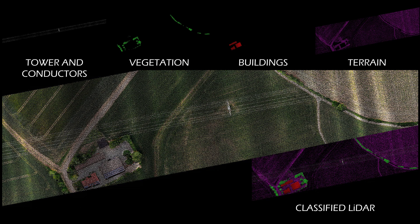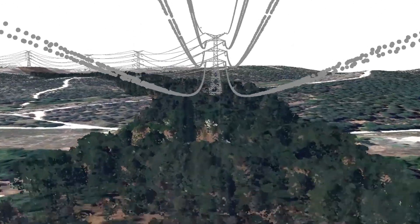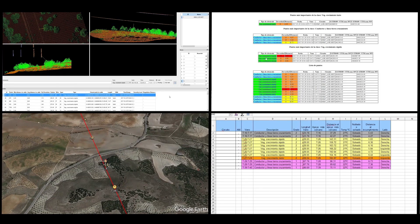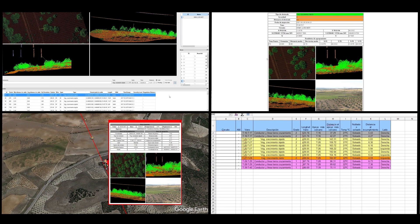From the LiDAR points, the data is processed in search of anomalies for the detection of dangerous objects for the power line. Finally, the user will be able to visualize and validate the anomalies detected and export reports in several formats.